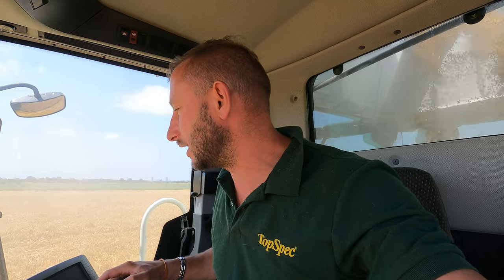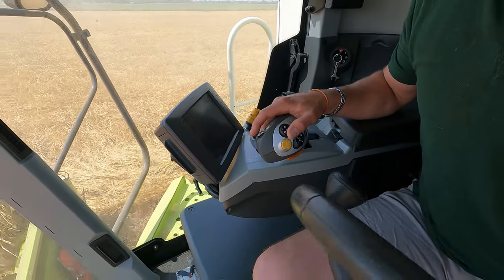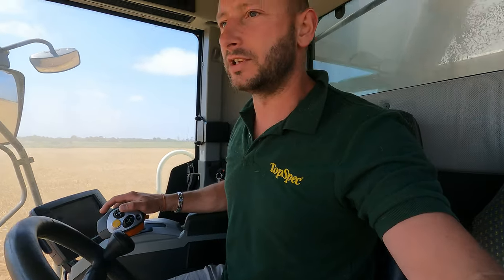Yeah, it's going really well. It's a new combine to me this year, so it's a little bit of getting used to. It's mainly the joystick — it's different on this one. The other one used to have stock-type buttons that are just slightly different.